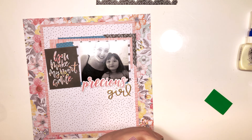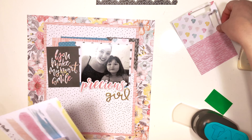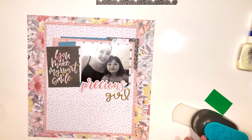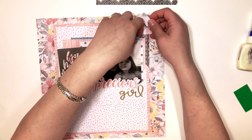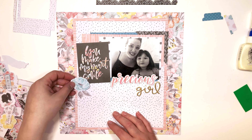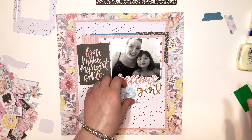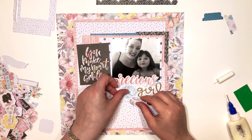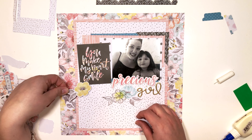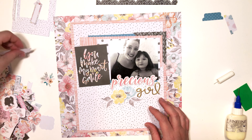I'm also using my We Are Memory Keepers tab punch, and I seriously love this thing — I think it was the best investment ever. I seem to be using it on every single layout. I love when manufacturers create the tabs for you, but I also love the versatility of being able to say, 'I like this paper, I want to make it a tab,' and just punch it out and create your own custom embellishments — or 'machinery,' as my husband calls them.